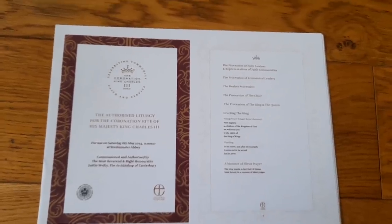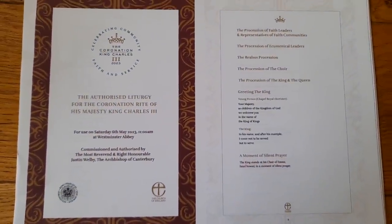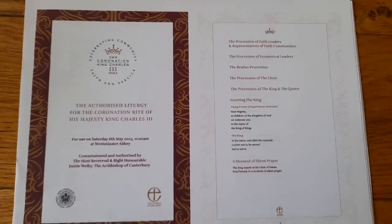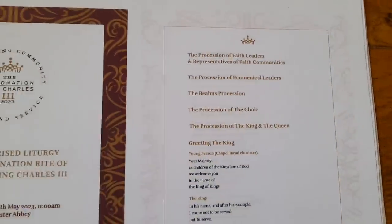I've printed off my own copy and it's really fascinating to see what will happen, because I've never seen a coronation before. If you have a look, it starts with lots of different processions.